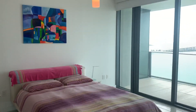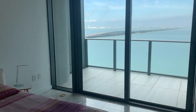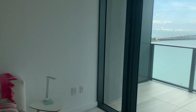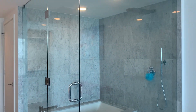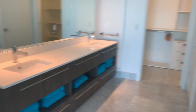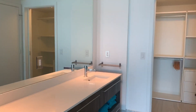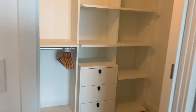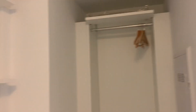Here we go. Like I said, you can see the view from your bedroom. And here is the walk-in closet.